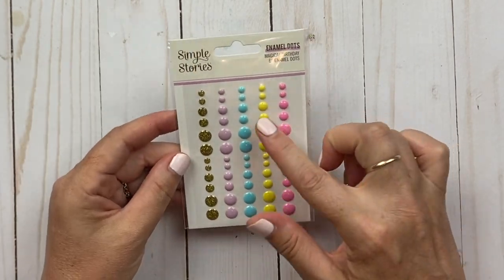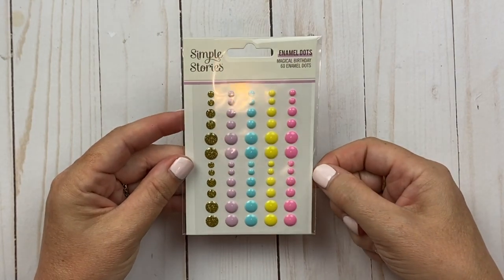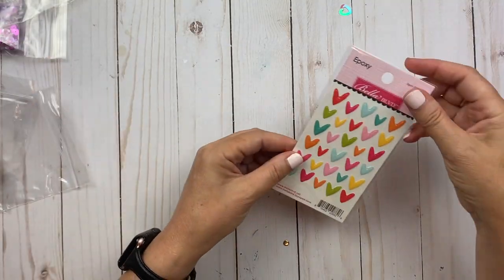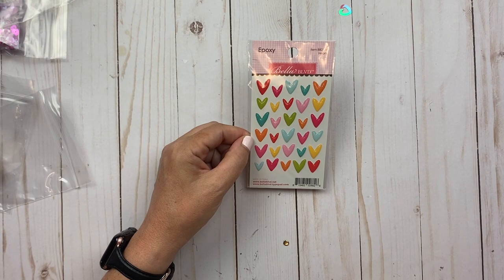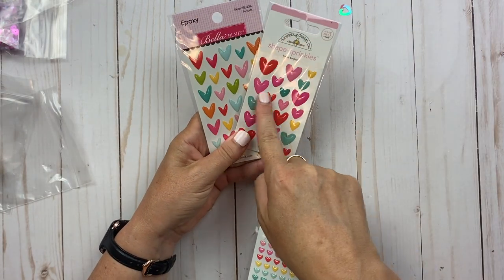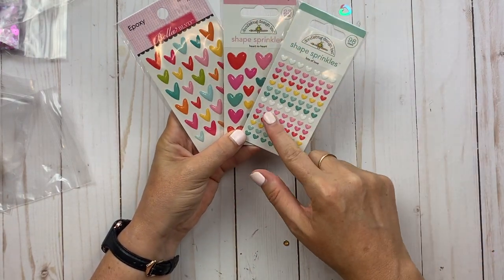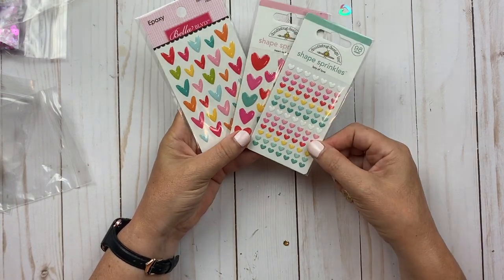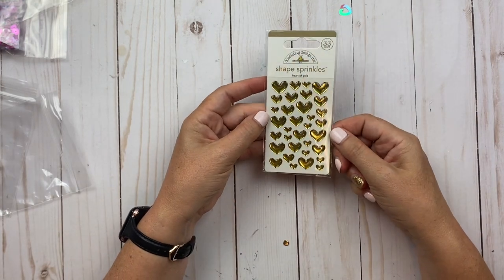Then I picked up several little enamel dots — look at those pretty colors. I also bought some epoxy hearts in different styles: a slightly thicker version and then the little tiny ones — aren't they adorable? These are the Doodlebug ones, so I got those in a couple of heart styles.